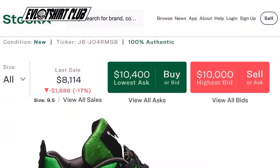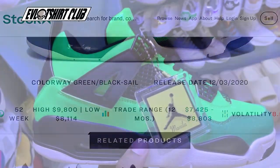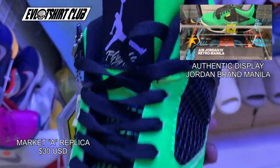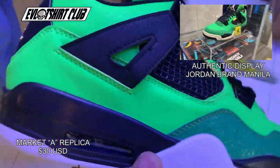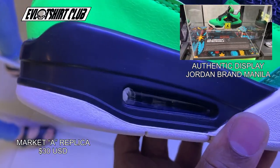The first sneaker that grabbed my attention walking through the door were the Manila AJ4s. This is an $8,000 sneaker — you can see in the top right panel that's directly from the display unit in Jordan Brand Manila. All the sneakers you're going to see in this market A video run about 30 bucks USD.